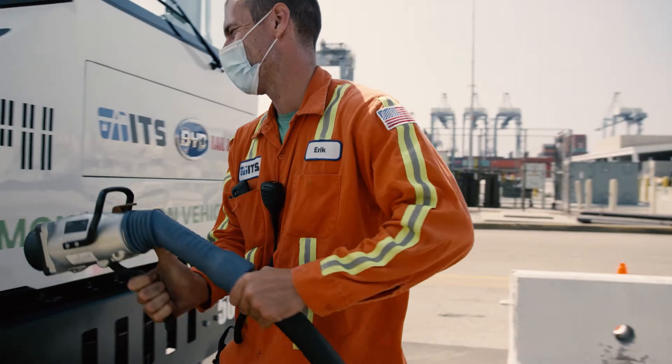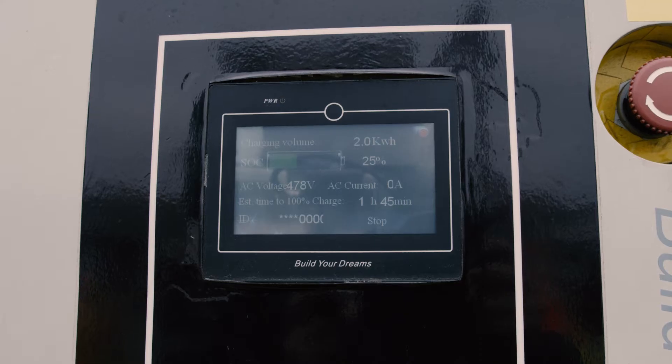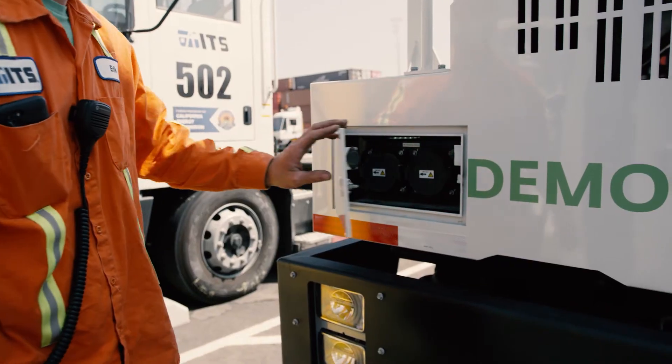For this demonstration, six out of the seven trucks will be charged using BYD's Electric Vehicle Supply Equipment, or EVSE, which is another name for charging stations.